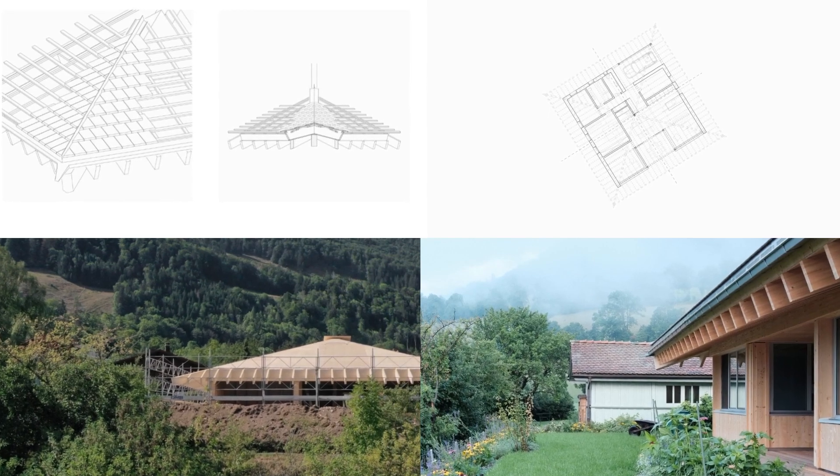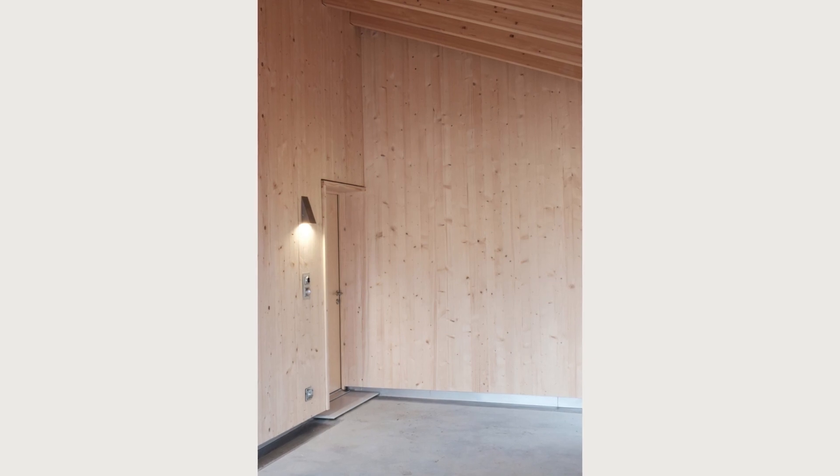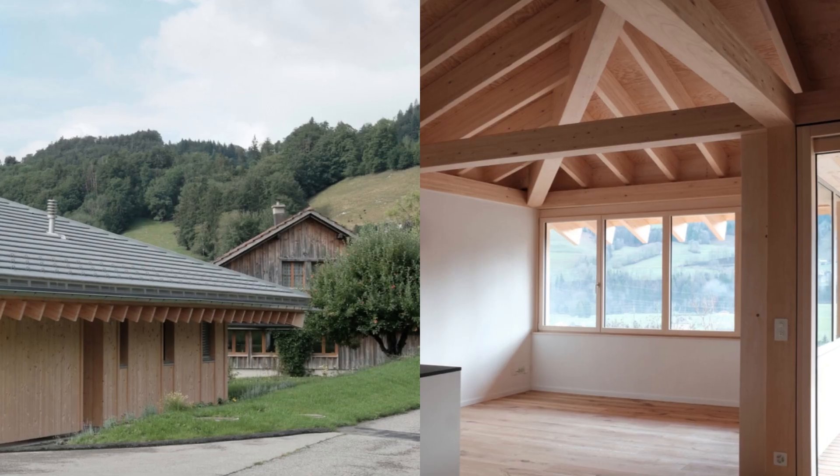The proportions and massing of this single-story building might, in this context, suggest an alpine chalet. However, its perfectly quadratic plan contains a much more domestic program.